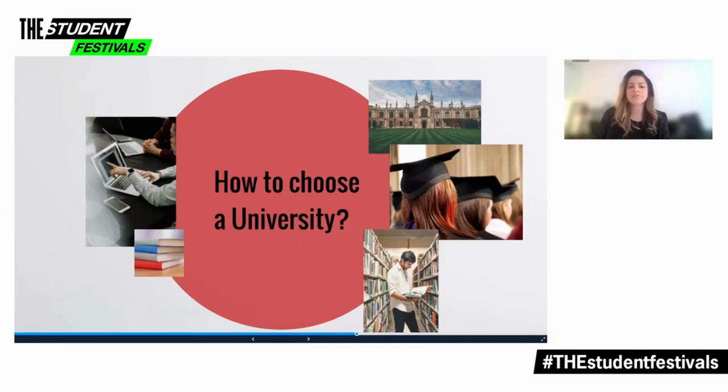There might also be other considerations like the location of the university — say if you want to be in London — and the affordability. Some universities are more budget-friendly than others.